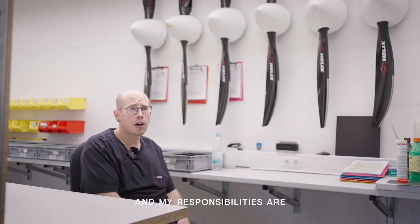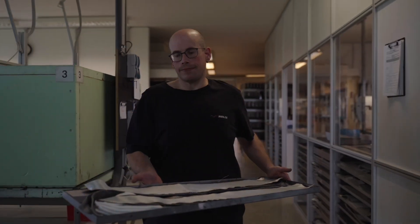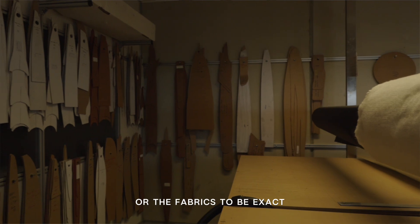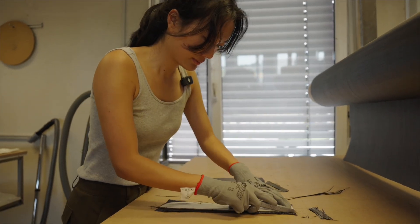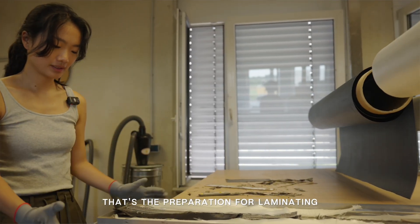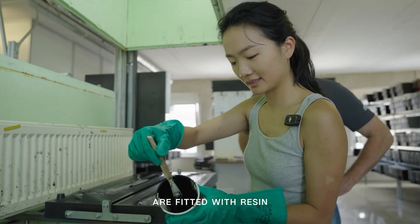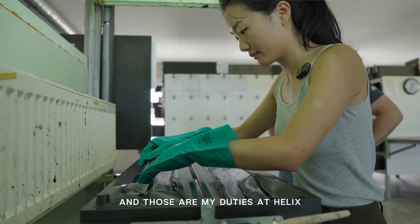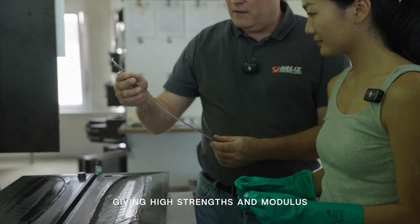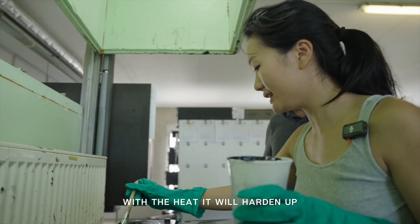My name is Thorsten. My mission is to prepare the layup and the cover for the propeller mold. The glass fibers and carbon fibers will be added to a tablet — this is the preparation for the lamination. The glass fibers and carbon fibers will be used in the mold form. That's my job here at Helix. The carbon fiber gives high strength and high modulus, making the propeller strong enough to withstand all the huge engine power. With heat, it will harden up.